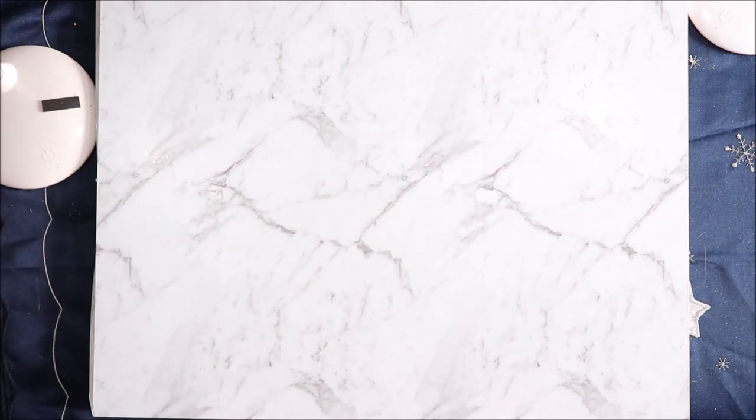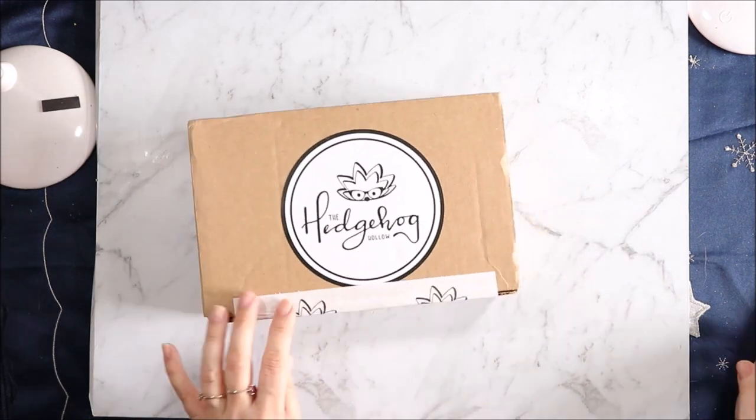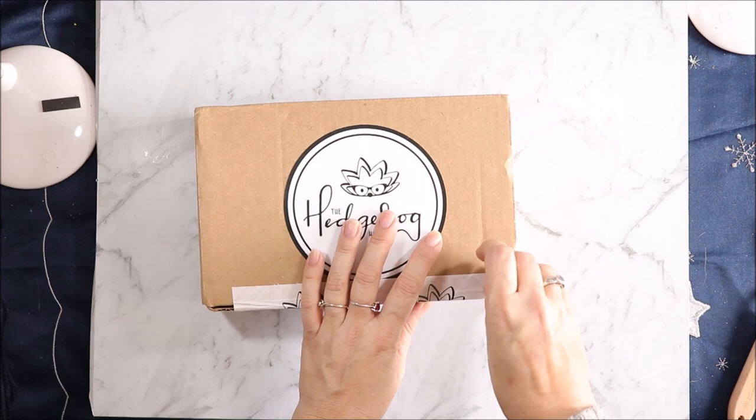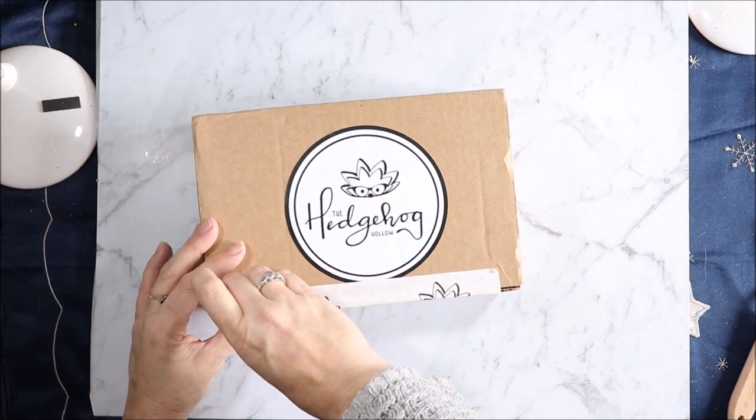Now, this is super late because I still haven't had a chance to do last month's box because it needs an iron and I don't have one. I was going to take it to my daughter's to do there but she ended up moving, so that's been a whole process. Spent a lot of time helping with that.